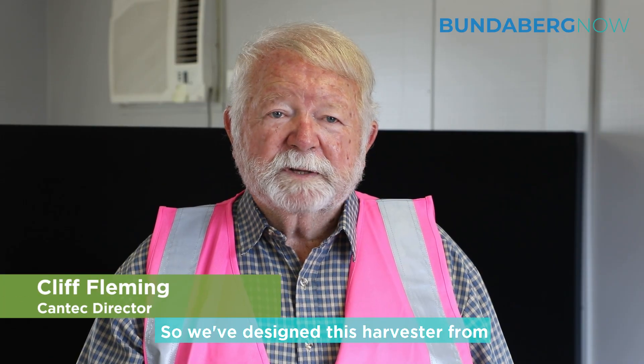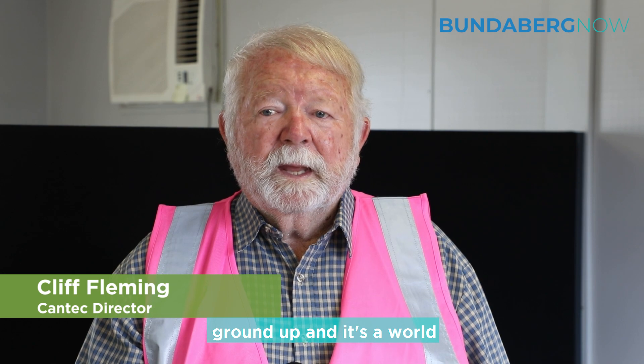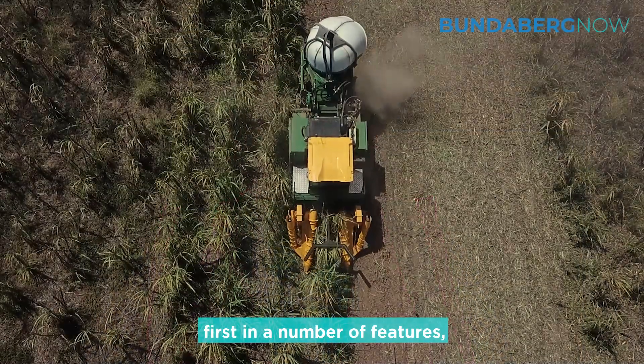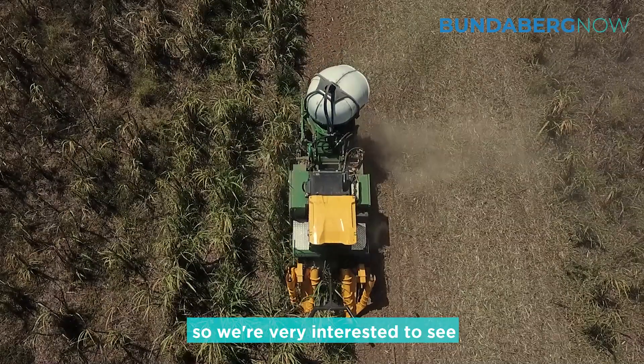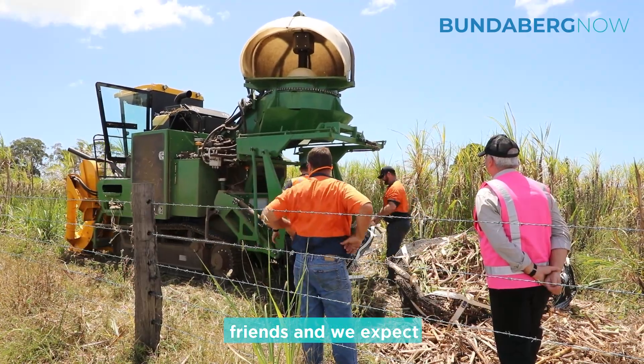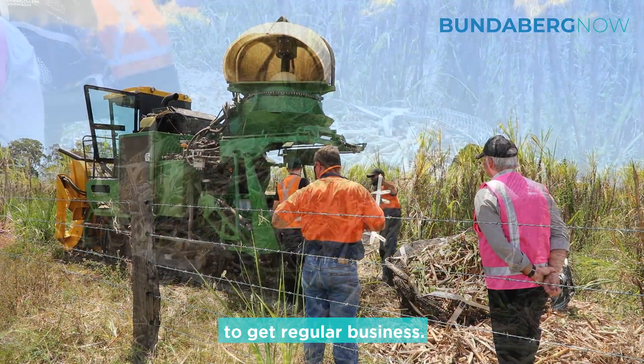We've designed this harvester from the ground up and it's a world first in a number of features. So we're very interested to see it cut, and so too are our Japanese friends, and we expect to get regular business.